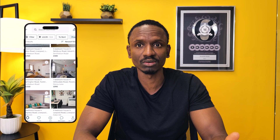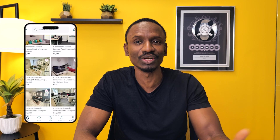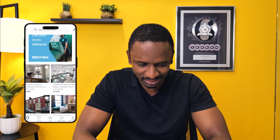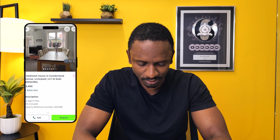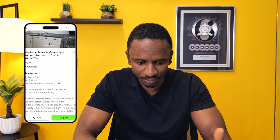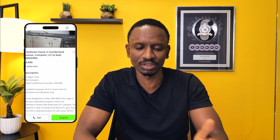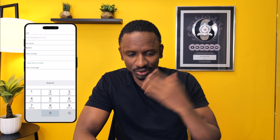We get these results and we go through looking for a property that is most reasonable — one we know we can negotiate on with the landlord. You can see this six-bedroom house in Cumberland: it's £2,400, it's got nice pictures, we can add some value, and the description looks interesting. We may be able to negotiate because the landlord is asking £2,400.